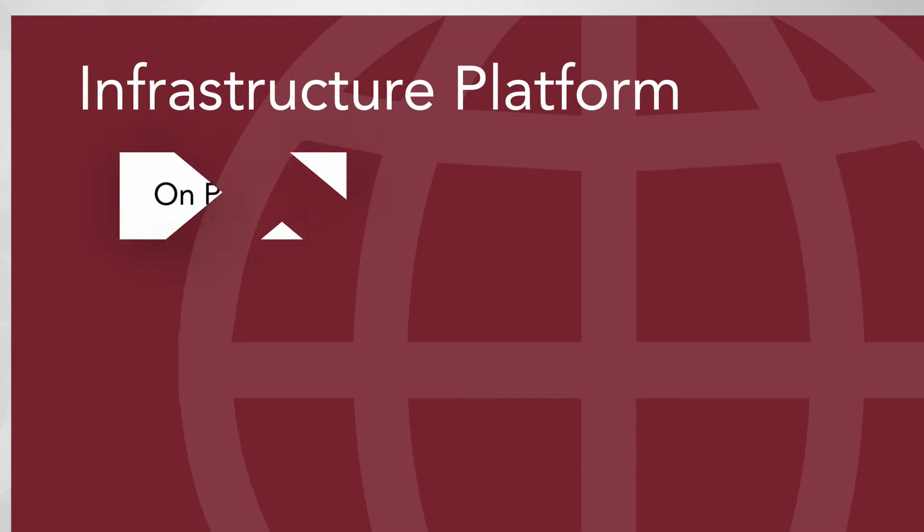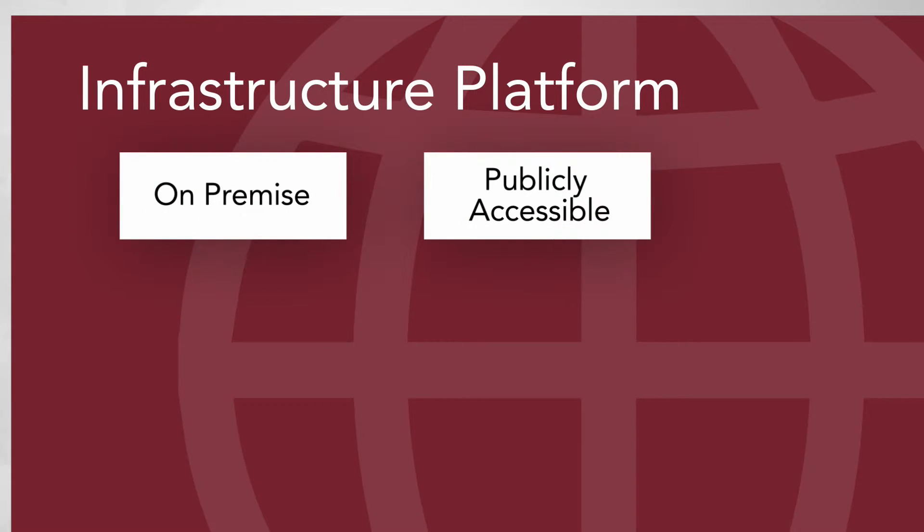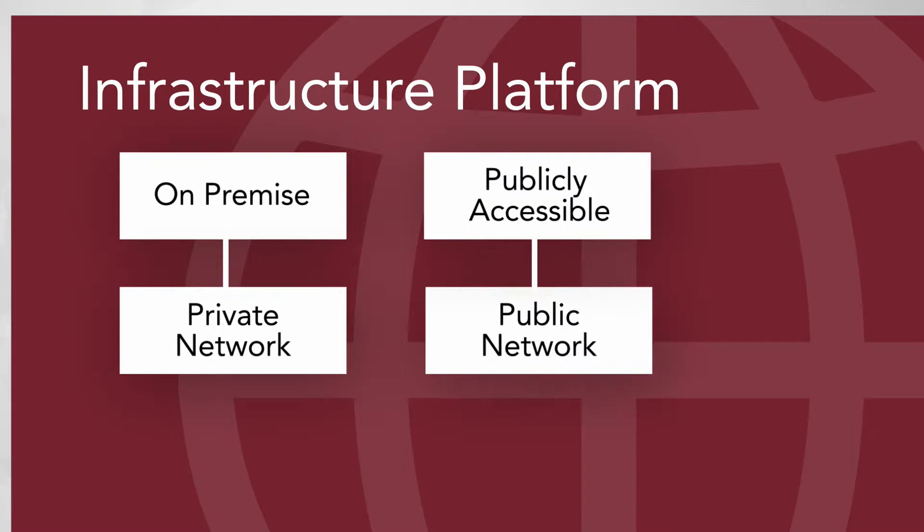A pay-as-you-go model is strictly that — you ask for infrastructure, your provider gives you that infrastructure platform on your premise, or as publicly accessible through a private network or a public network, whichever one you choose. But you will only pay for the amount and the time that you use that amount. It's a financial and operational model to help customers get to where they need to be sooner.